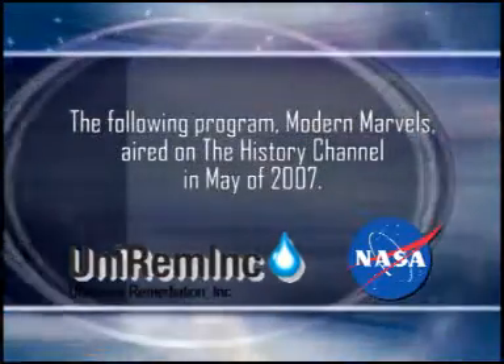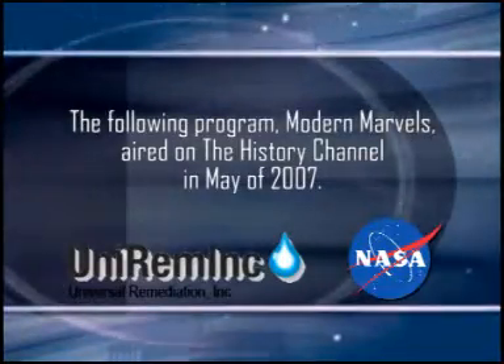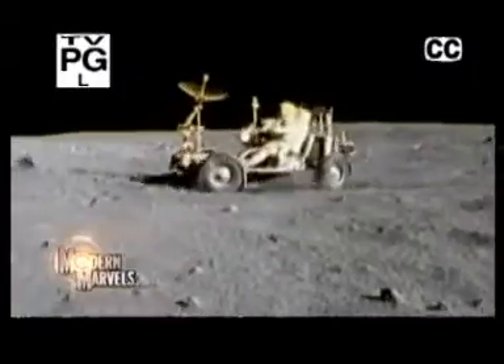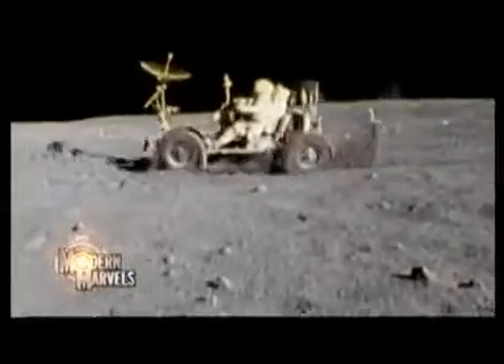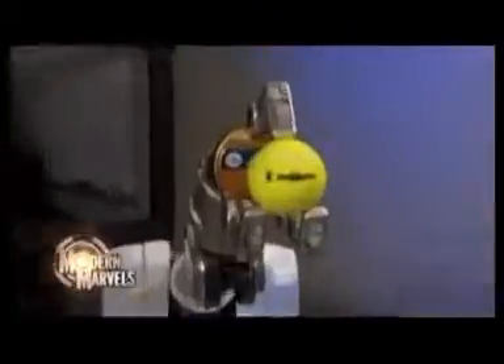The following program, Modern Marvels, aired on the History Channel in May of 2007. America's space technology has taken us to new worlds, but it's also found a place on Earth. NASA's hand-me-downs have saved countless lives and conserved a treasure in energy costs. To the moon, beyond, and back again — it came from outer space. Now, on Modern Marvels.